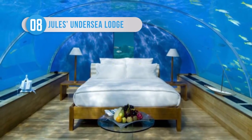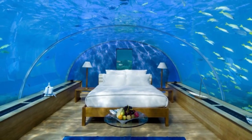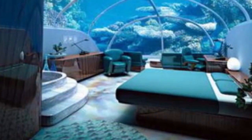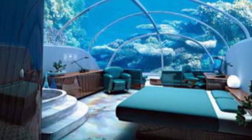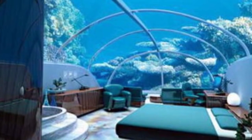Jules' Undersea Lodge started off as the La Chalupa Research Laboratory, but for the past 30 years it's served as an underwater lodge. It's rather small, but it's been housing divers and snorkelers for almost three decades, and is still open for public use to this very day.